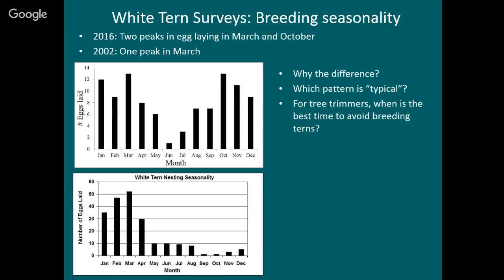This is important because we were interested in recommending what months are best for tree trimming. One threat is people cutting branches that might have an egg or a chick on them. Before I said late summer and fall is the best time — and that year that was true — but this year not at all. Unfortunately for tree trimmers, terns are nesting all the time, so I don't have any good advice for them anymore.